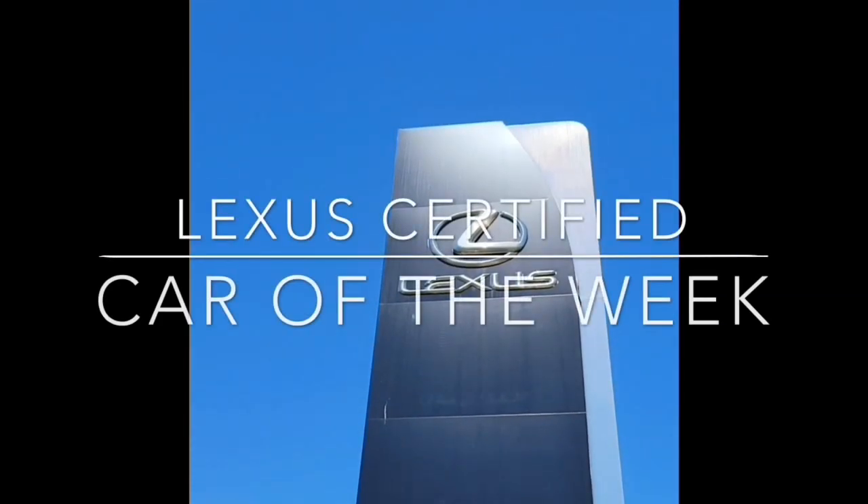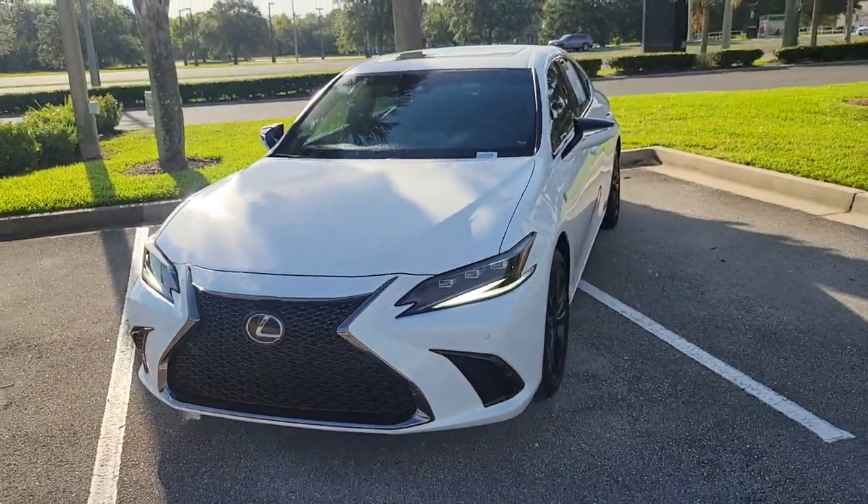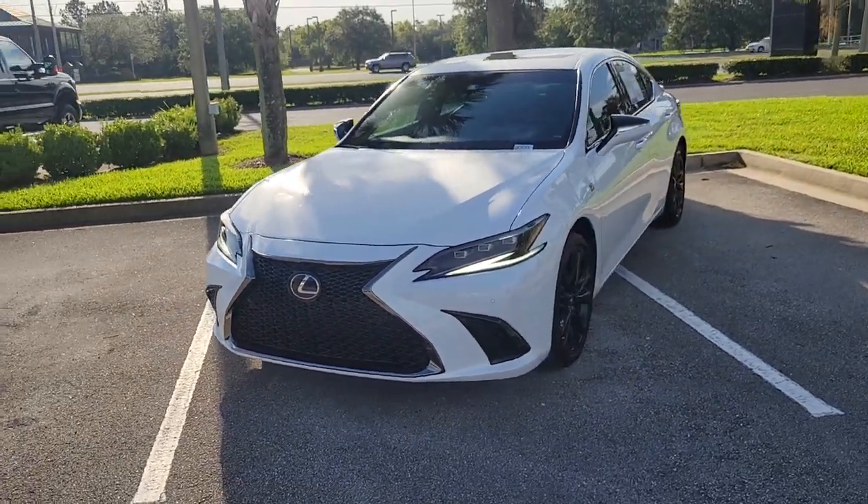Hey everyone, John Beacon here, your pre-owned manager at Lexus of Orange Park. Come visit us at 7040 Blanding Boulevard to check out our Lexus certified lineup.